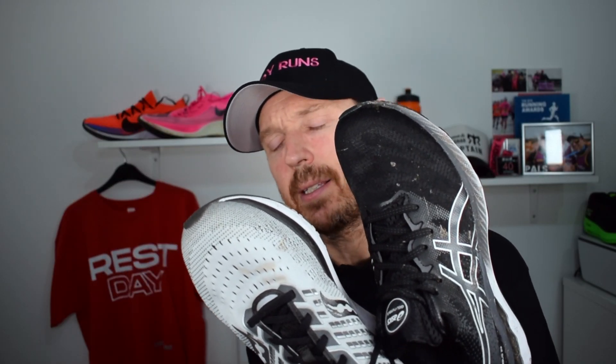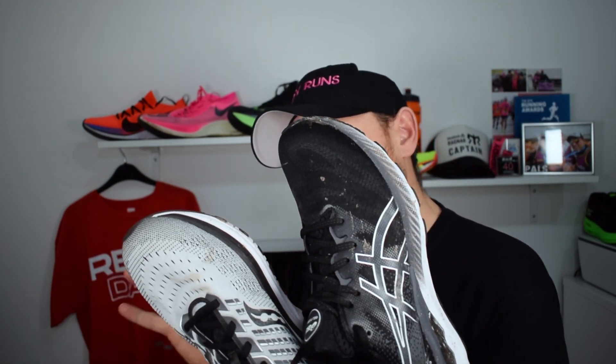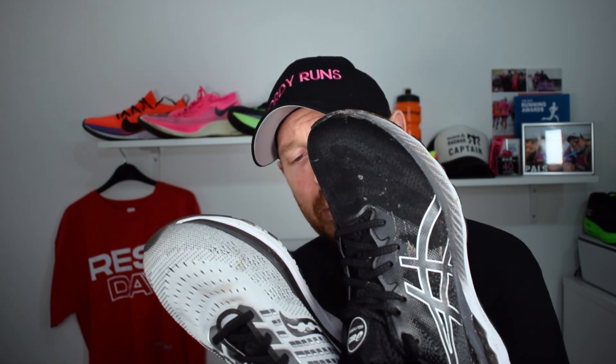We've got the Nimbus 23 against the Ride 13. The Ride 13 was my favourite daily trainer of 2020 — it's an awesome shoe, I love it, it eats miles up. But the Nimbus 23 is out, which is a hugely popular line of shoes from ASICS. So we're going to compare the two and let you know which one you need to buy if you're looking at both of these.